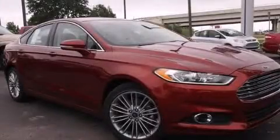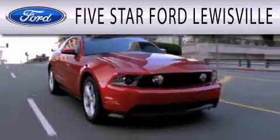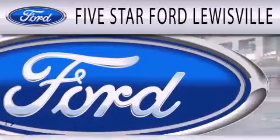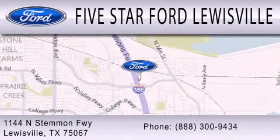Please call today to reserve this vehicle for a test drive. 5 Star Ford Louisville is dedicated to doing everything possible to ensure that the experience you have selecting your next vehicle is as pleasant as possible. We are located at 1144 North Stemmons Freeway in Louisville.